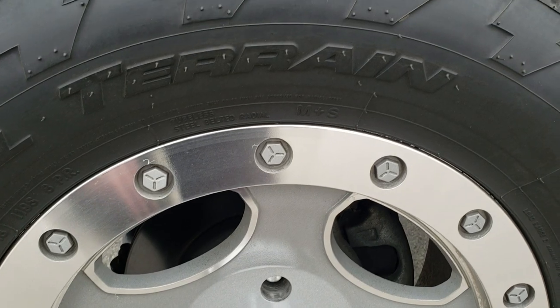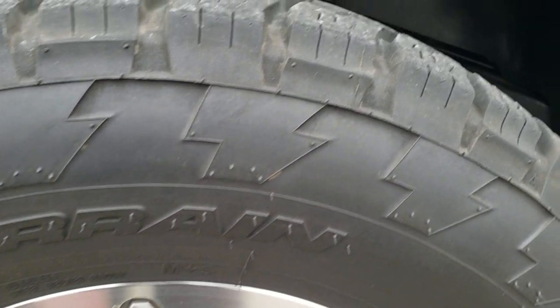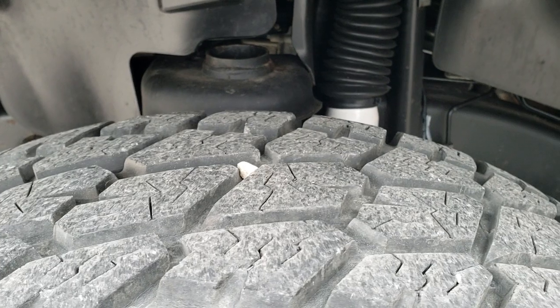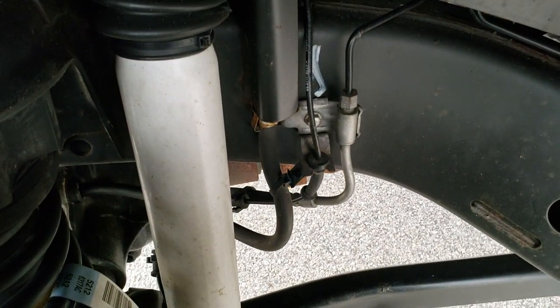It comes with polished aluminum and painted rims, and it has Nitto Terra Grappler all-terrain LT325x60R18 tires. These tires look like they have probably about 70% to 80% of the tread left. Frame and underbody is in very nice clean condition.